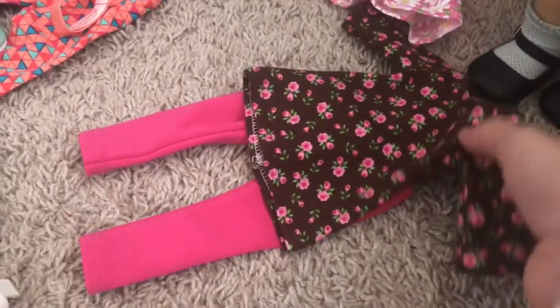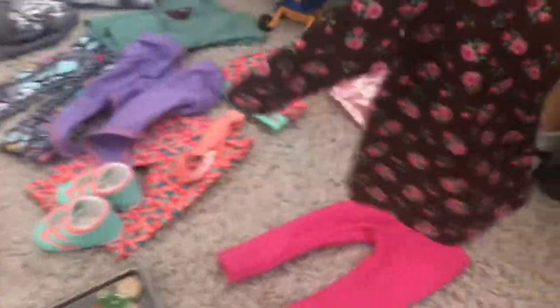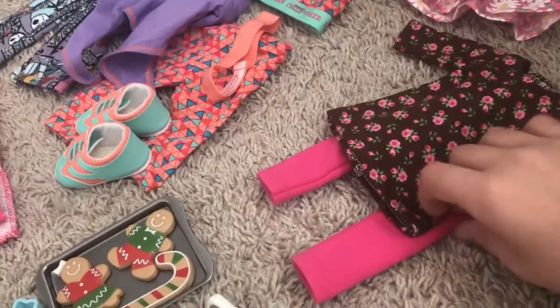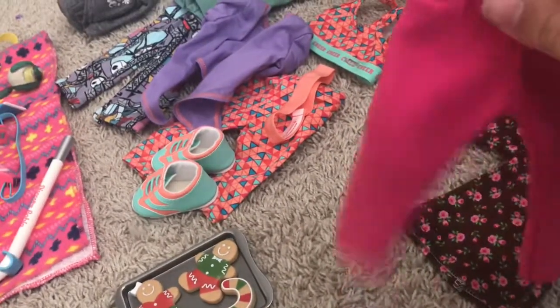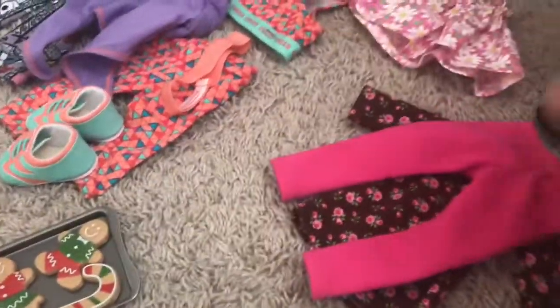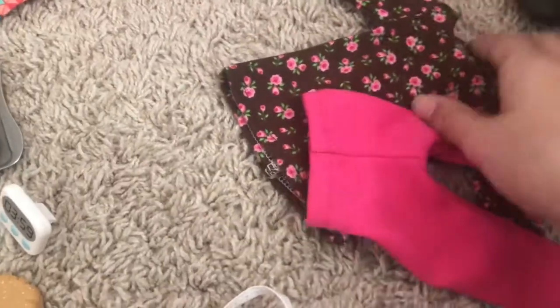Right here we have a cute Wellie Wisher outfit. It has some flowers on it and it is brown in the background, and it's kind of soft, so I guess I could also use this just as a dress without the pants for Willa, because I like Willa outfits so I put them on my list and I wound up getting a few. Right here is some pink leggings which are so cute — I actually don't have many leggings or t-shirts for my dolls, so this will work perfectly. And this is a cute little outfit — I think it's from Etsy but I'm not sure.